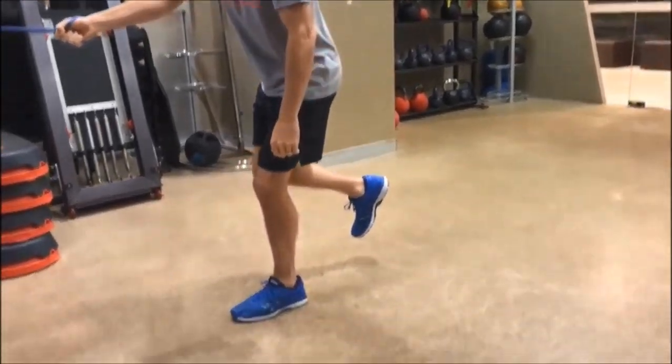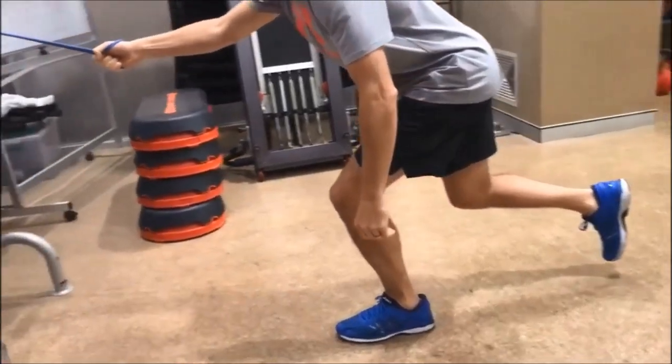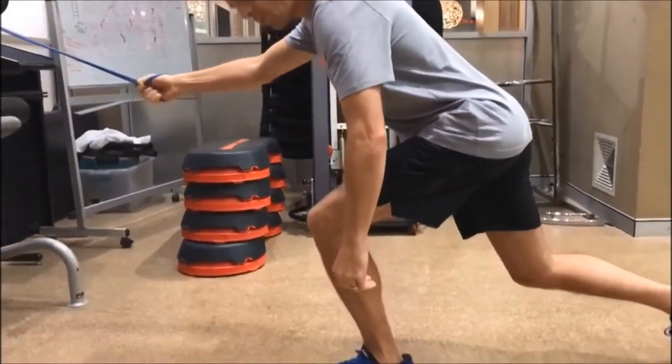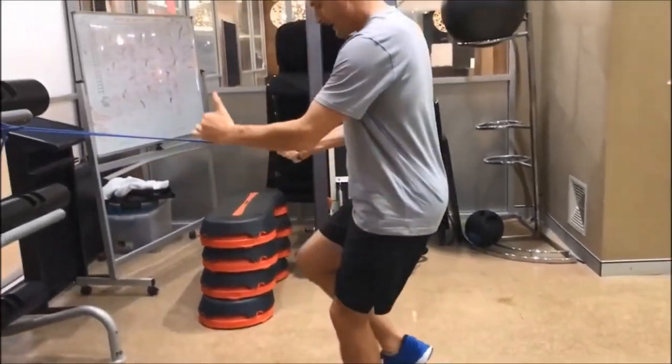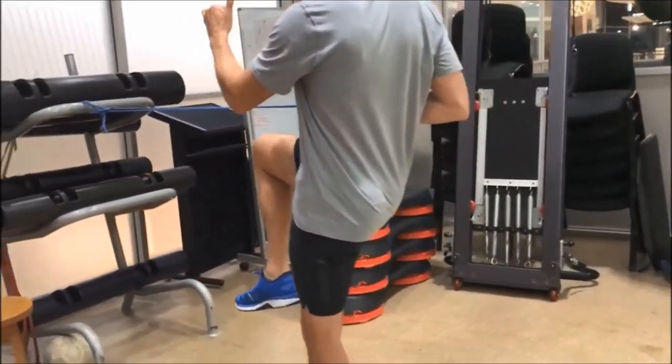We've worked out that he's got a stability issue in rotation when he walks. He goes down into a one-legged squat, almost to a lunge, where he's just putting a bit of weight through here. When he comes up, he's going to pull the band and come up in that walking/running position.